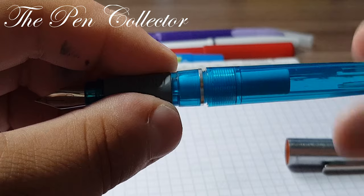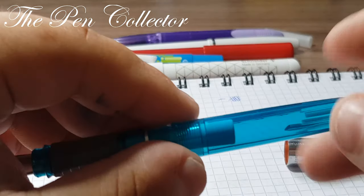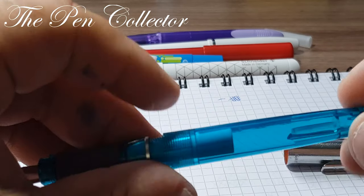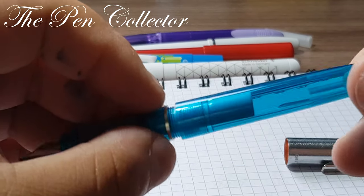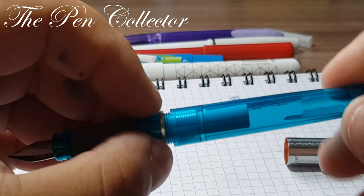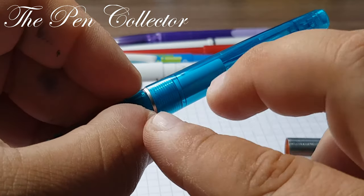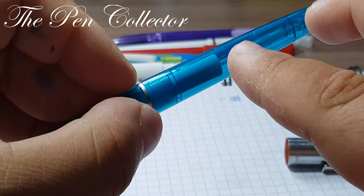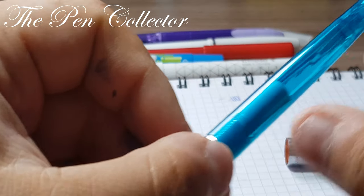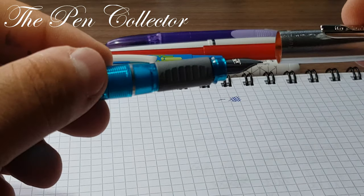The barrel unscrews and you can fit another ink cartridge. I think you can also fit a large ink cartridge — usually when you can fit two small international ink cartridges, you can certainly fit a large one. This is our beautiful fountain pen.